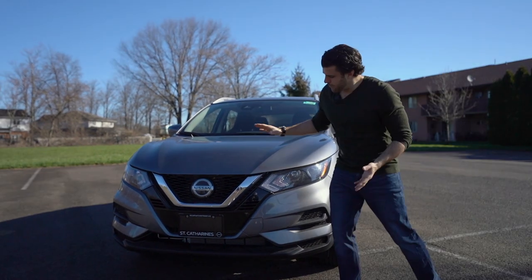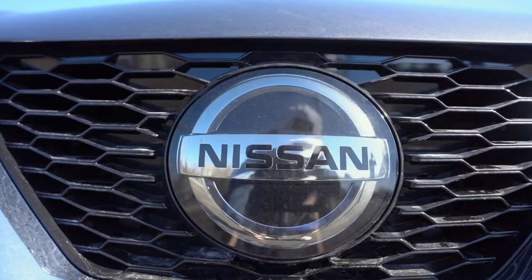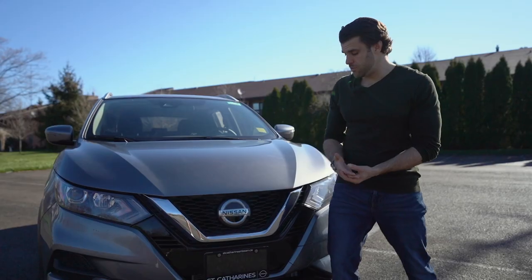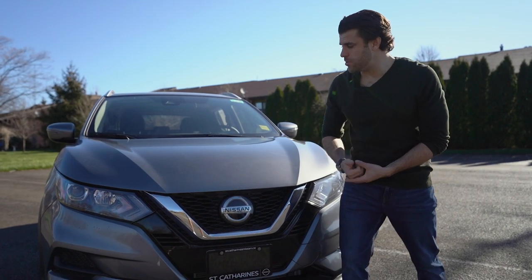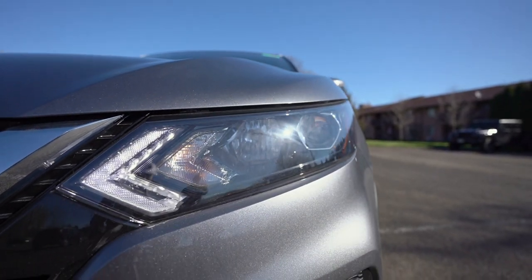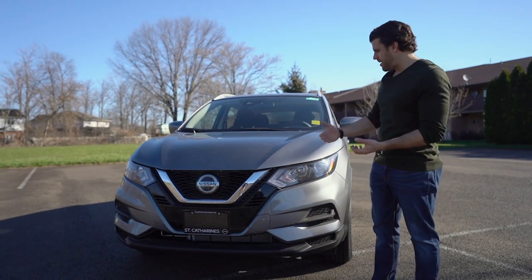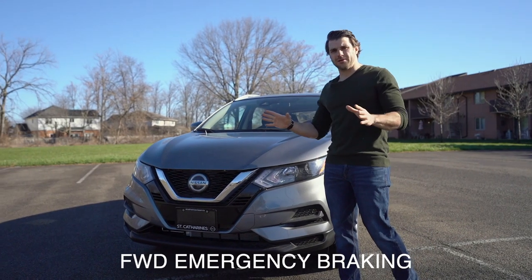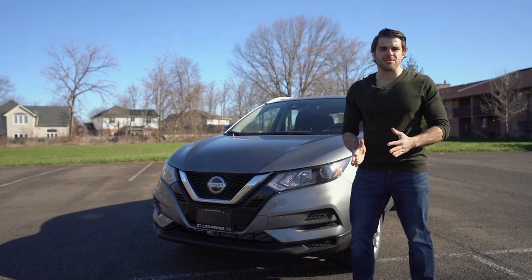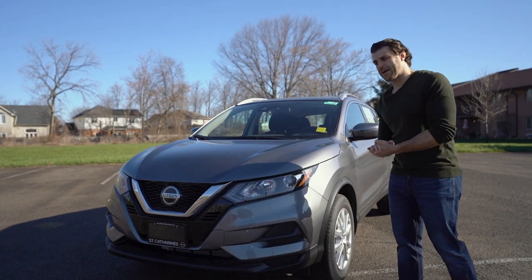Checking out the front end here — relatively unchanged, but we do have this flattened out Nissan symbol. It's going to come with features like intelligent cruise control. You have this nice V-motion grille that slopes down in chrome that Nissan's known for. We have LED daytime running lights, and you get the full Nissan safety suite: automatic high beam assist, automatic headlights, and forward emergency braking. It will help stop sooner in a forward emergency and notify you if you're approaching a car in front too fast.